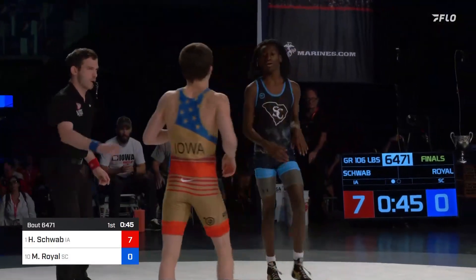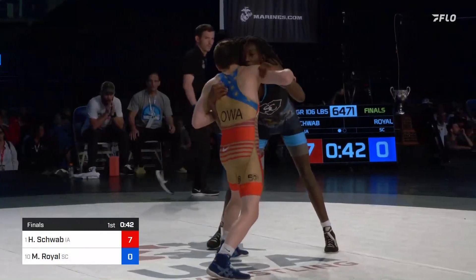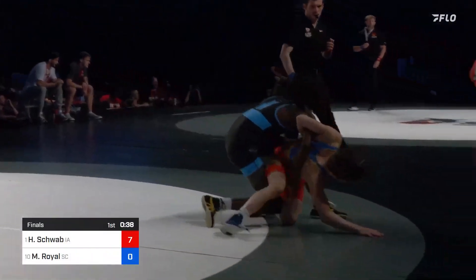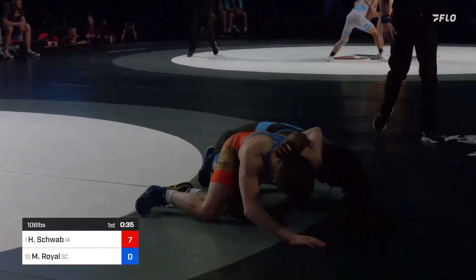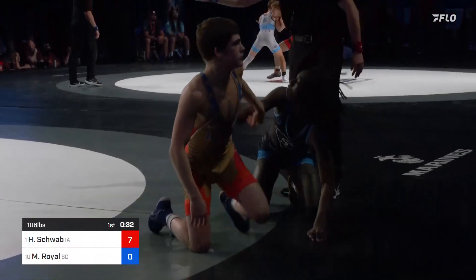Schwab looking to double up here. He won freestyle just a few days ago and now he's going for that Greco title. Royal so effective getting to his underhooks, but hasn't been able to convert that for points just yet.